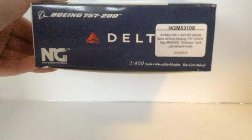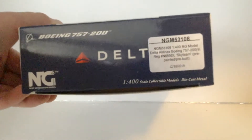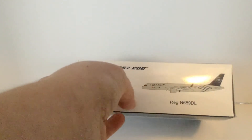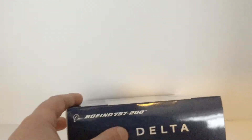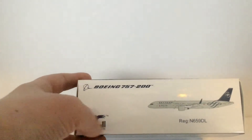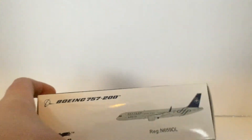We have Delta that seems to have been cut off, Boeing 757-200, NG Models, and 1 to 400 scale collectible model, die cast metal. Then Boeing 757-200, the aircraft, and registration November 659 Delta Lima. On another side: Boeing 757-200, NG, Delta, 1 to 400 scale collectible model, die cast metal, and NG Models with the aircraft, November 659 Delta Lima.